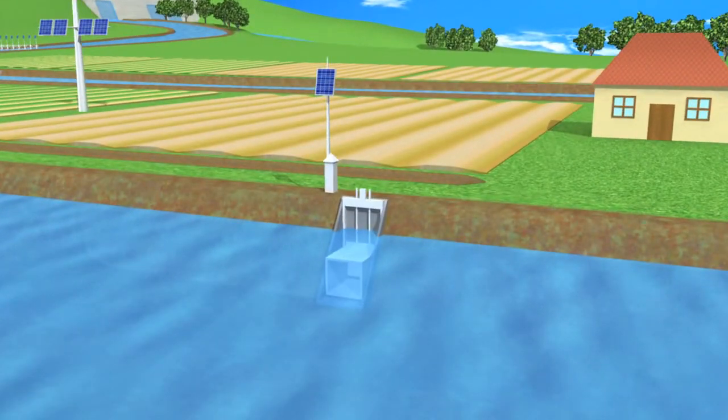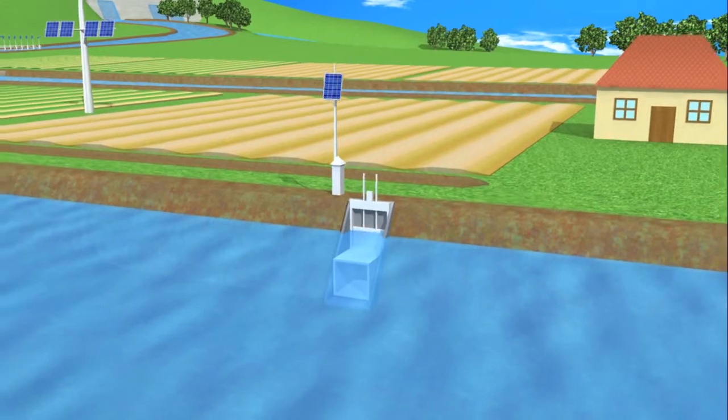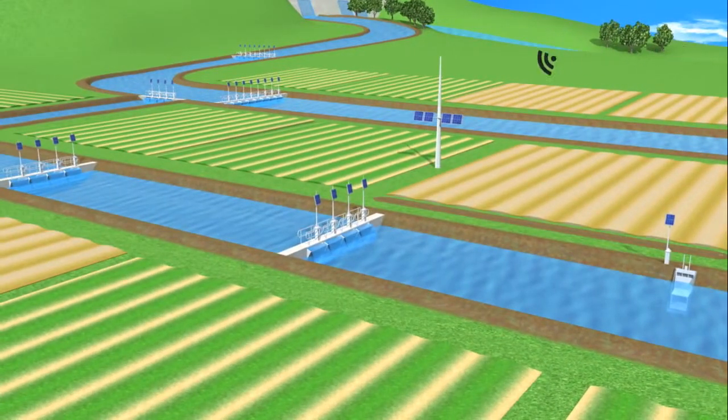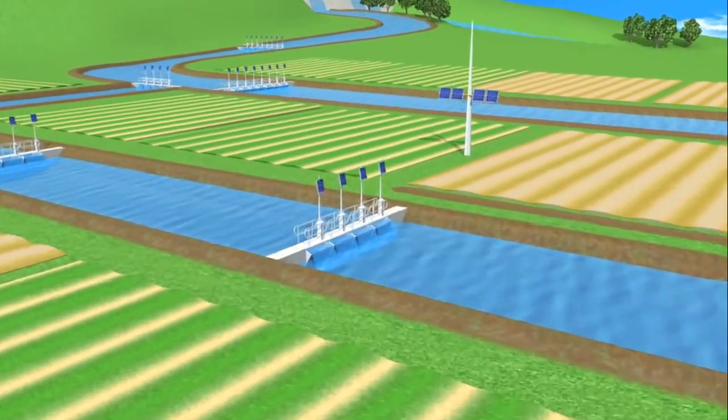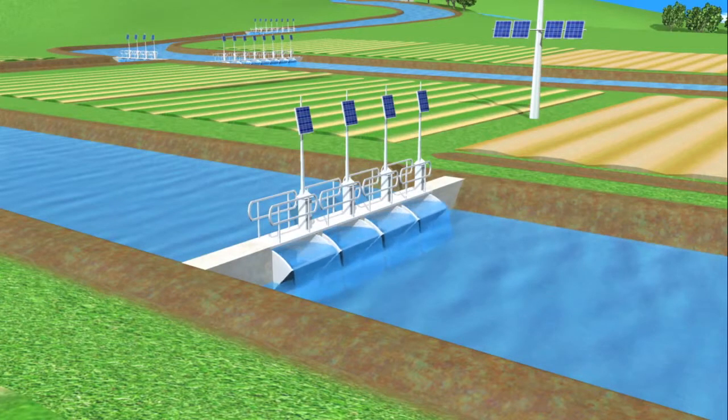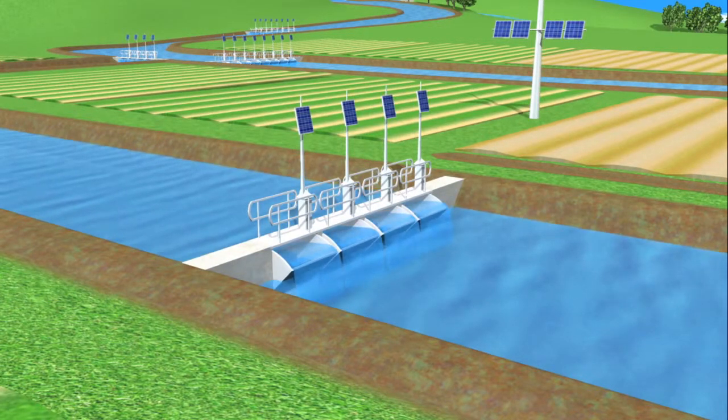It automatically opens at the requested time and continually adjusts to deliver the ordered flow rate. Upstream flume gates anticipate the downstream demand using feed-forward control, and along with real-time level and flow information, continuously adjust to maintain water levels immediately downstream.